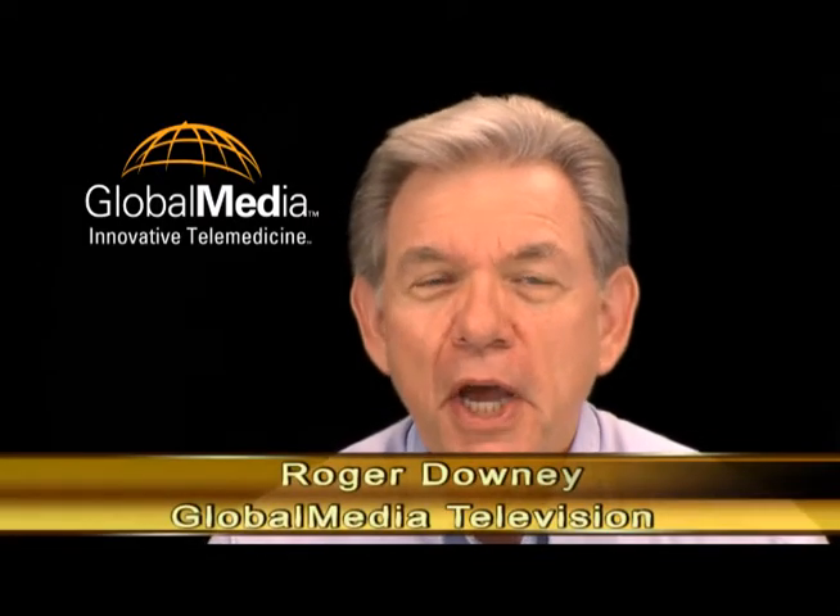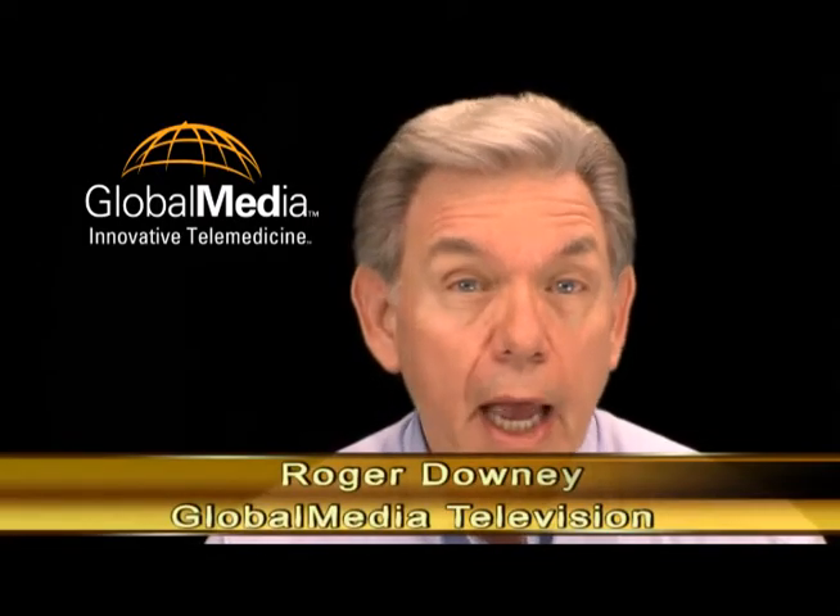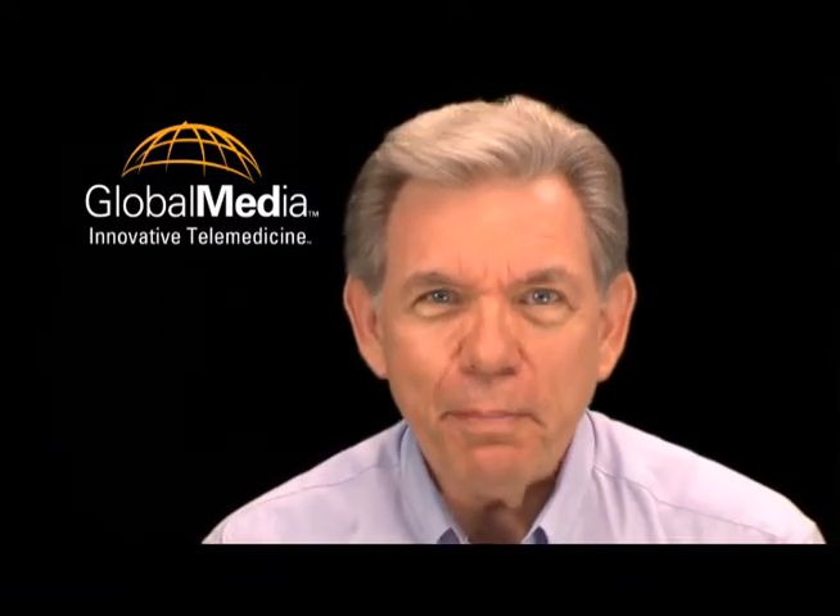Global Media is an arena partner with Polycom. We often build telemedicine solutions for facilities that are on Polycom networks, and our peripherals, like the Total Exam Examination Camera, work with Polycom equipment.